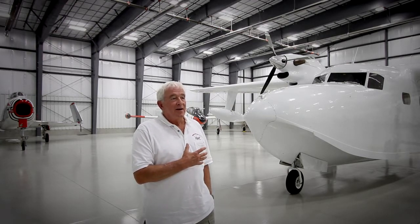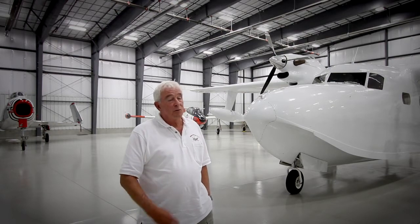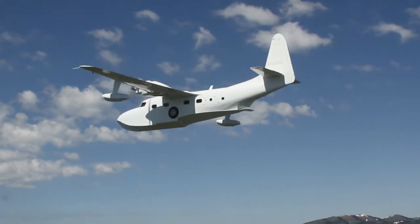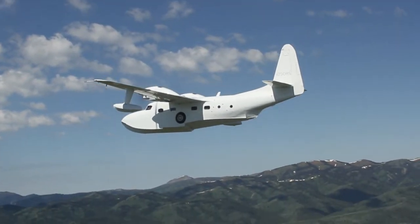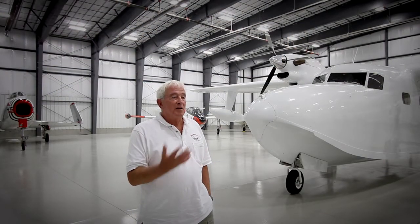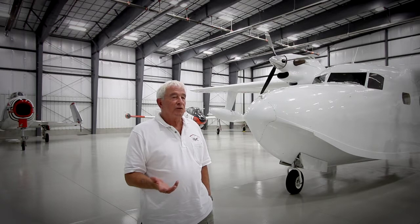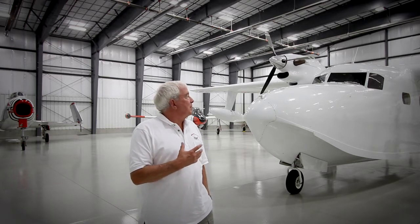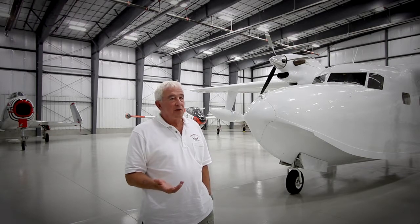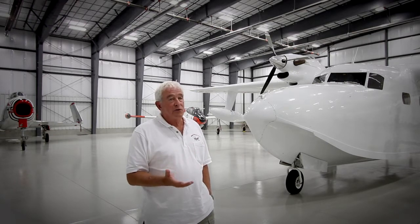The performance of the aircraft is astounding on one engine, and on two engines it climbs 1,000–1,500 feet a minute at gross weight. It was originally designed with radial engines, and then Frake's company in San Antonio put the turbines on it, taking it from a 12,500-pound airplane to a 14,000-pound airplane, but still qualified for single pilot.